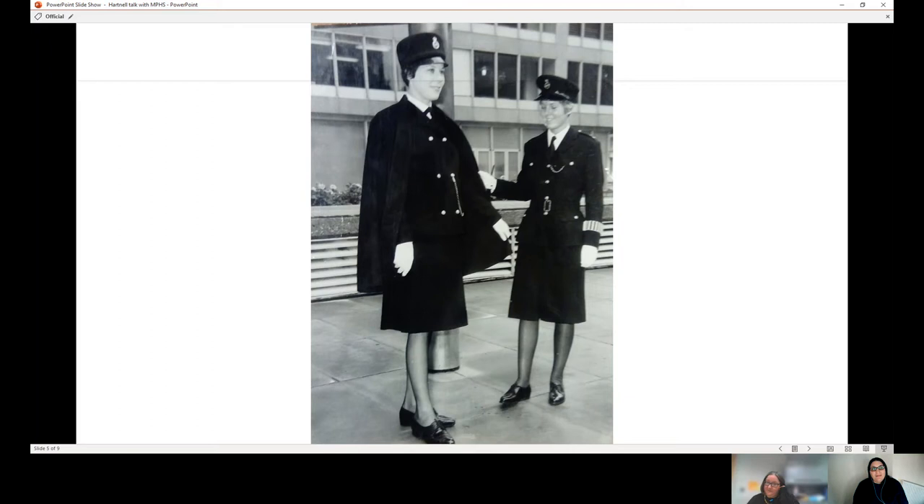I personally find it fascinating that both the City and the Met chose to go to Hartnell and go down this high-fashion route. Whether it was a successful uniform or not, for historians of the police it gives a real insight into where women's policing stood at the time — it was all about how glamorous you look, elegance and authority. But probably not what you wanted on a dark night in London chasing a suspect.